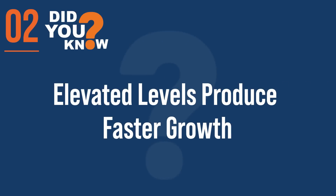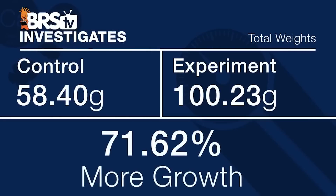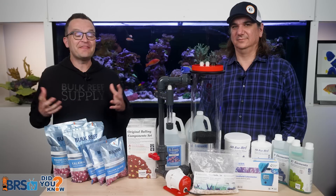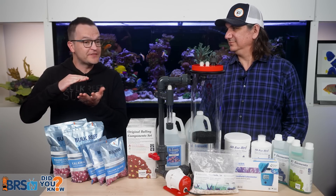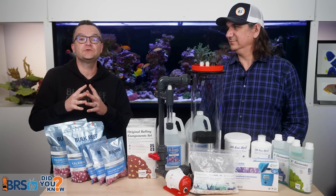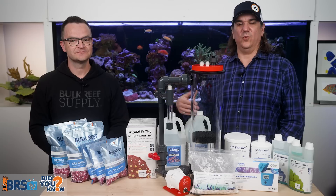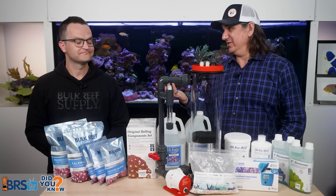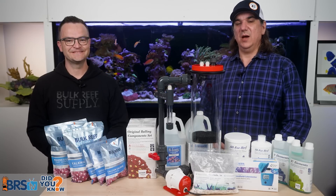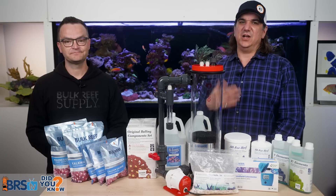Number two: elevated levels absolutely produce faster growth. We did some pretty extensive testing and found 71.62% more growth — and that 0.62 is important. That's exponential growth because if your coral grows 70% in one month, all of that coral will produce 70% more growth the next month. That's why some people fill out their tank in 18 months and some may take five years.